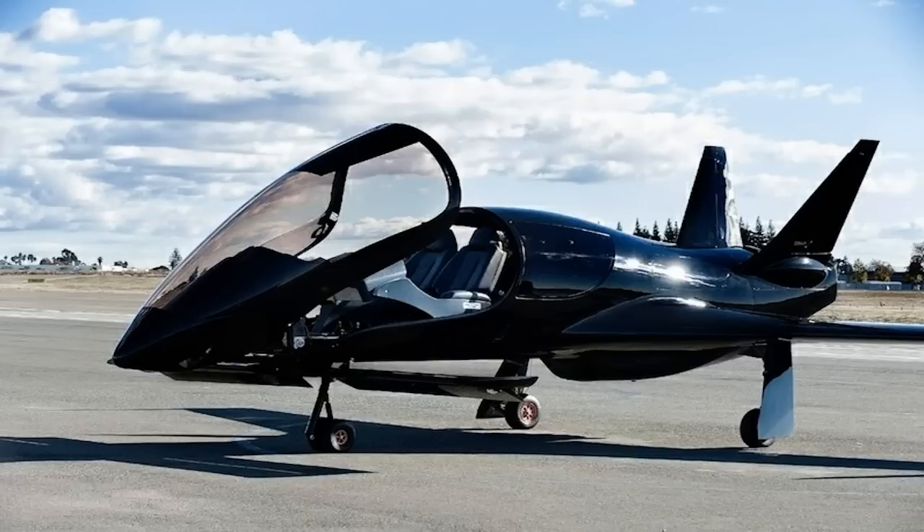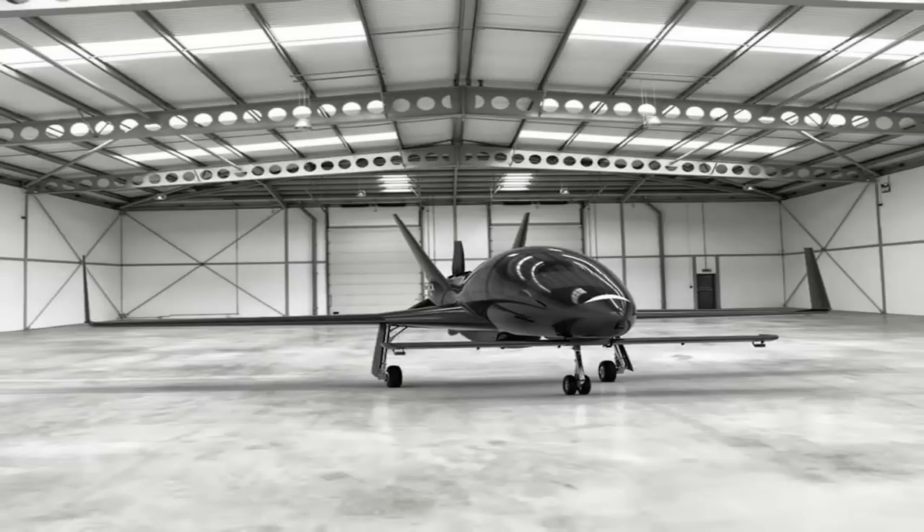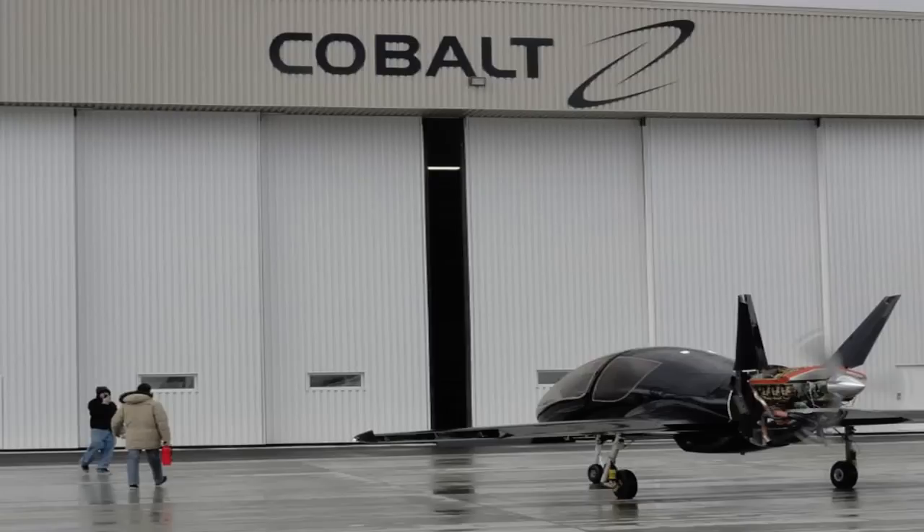Pre-orders have just been opened and an experimental Valkyrie X version can be had by US buyers as early as mid-2016 for a $15,000 deposit now and the remainder of the $595,000 total when the craft is ready for delivery. The fully certified version will be available by the middle of 2017 and will set you back around a total of $700,000 before extra options.